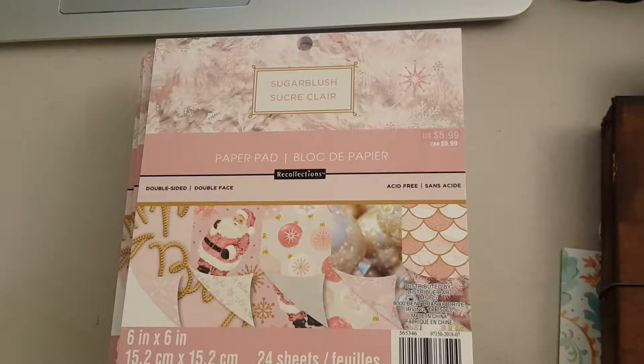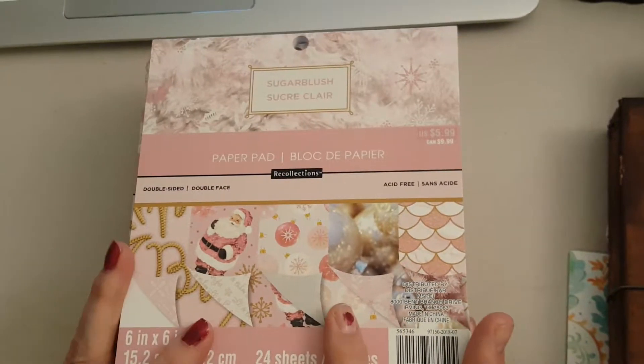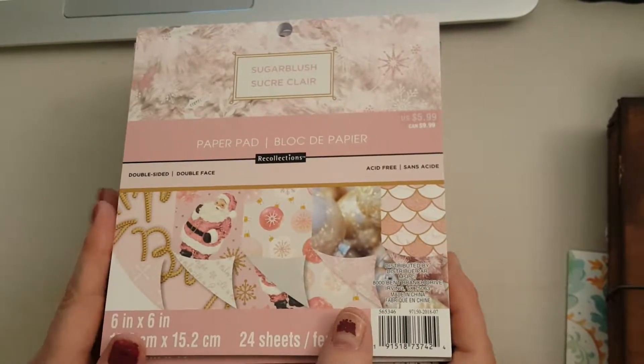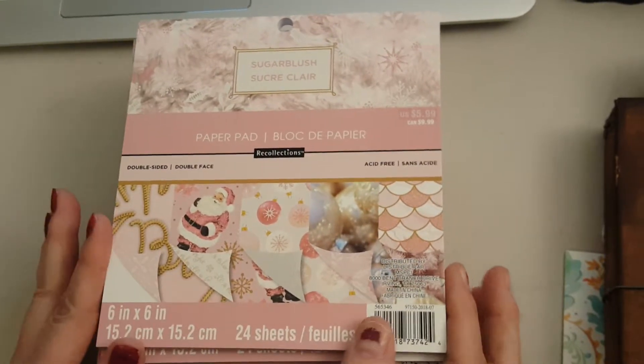Hey guys, it's Lisa with the Barnyard Chicken. I have a Michael's paper haul — I ordered some of the hot buy paper pads off michaels.com and they arrived today.